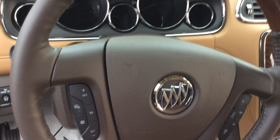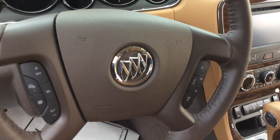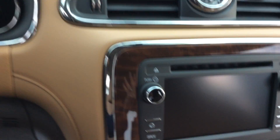This is a tilt and telescopic steering wheel. You do have heated steering, which is a great Wisconsin feature, along with cruise control and your phone and stereo functions. Here you'll have your 7-inch screen that shows your backup camera as well as a touch screen.